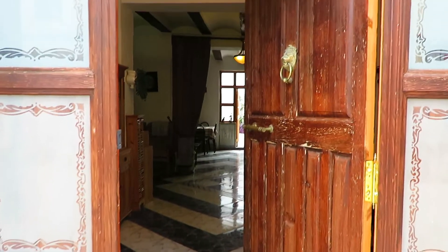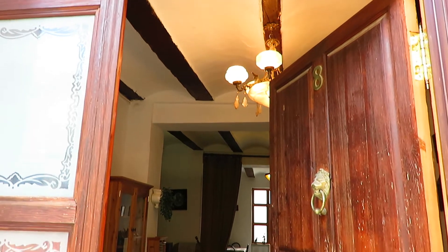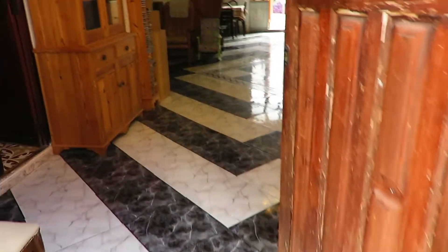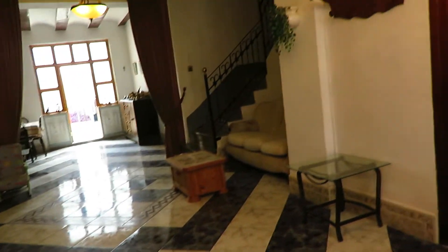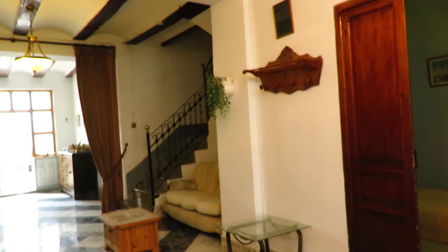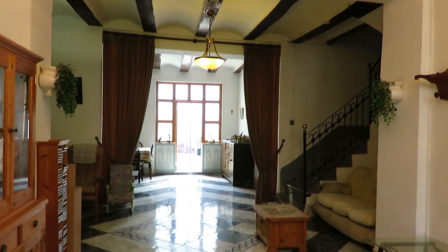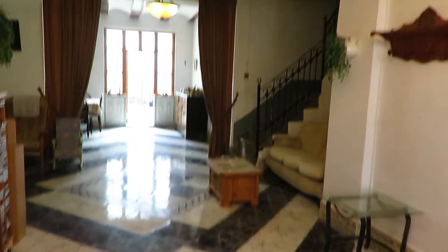Hi everyone, welcome to Hello to Spain. We are today in a bedroom property — a lovely town house, double fronted. This is the main entrance and we have a beautiful reception hall, very ample, as you can see, with beautiful tiles.